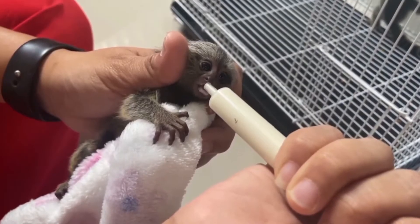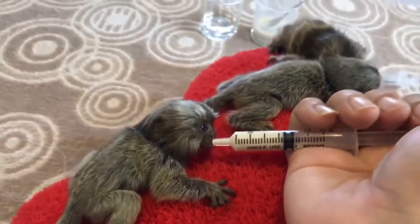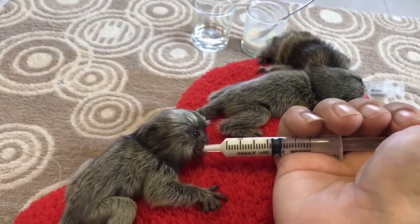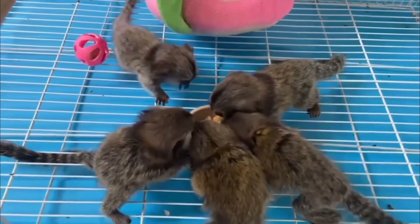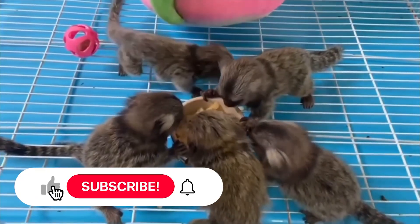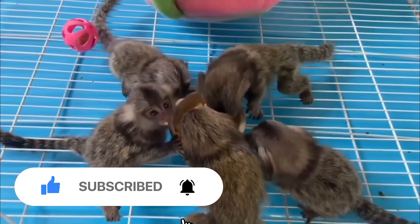Finger monkeys are not good pets, as they need special care and a lot of friends. They can also get sick and stressed in captivity. That's all for today's video about the finger monkey. We hope you learned something new — if you enjoyed it, please give this video a thumbs up and share it with your friends. Thanks for watching and see you next time!